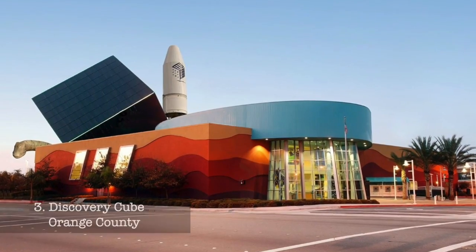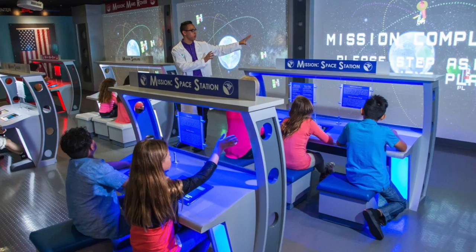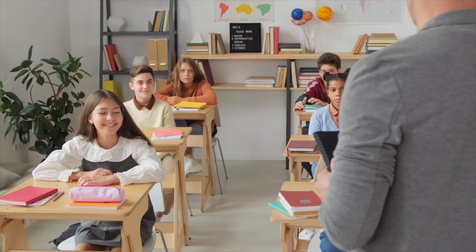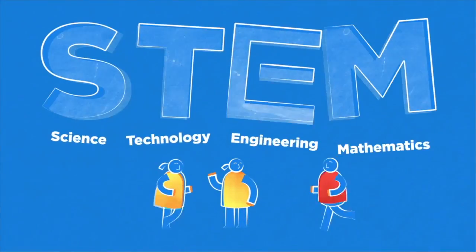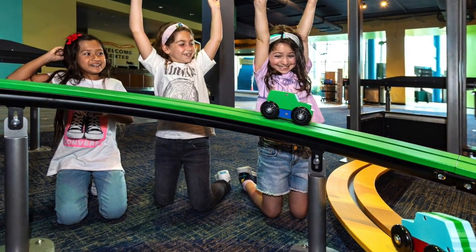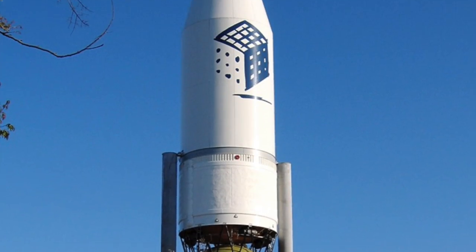At number three, we have the Discovery Cube Orange County. It's a hands-on science center with a mission to inspire and educate young minds through engaging STEM — science, technology, engineering, and math — exhibits and programs. Explore the planets in the high-tech planetarium, or get interactive with a rocket lab.